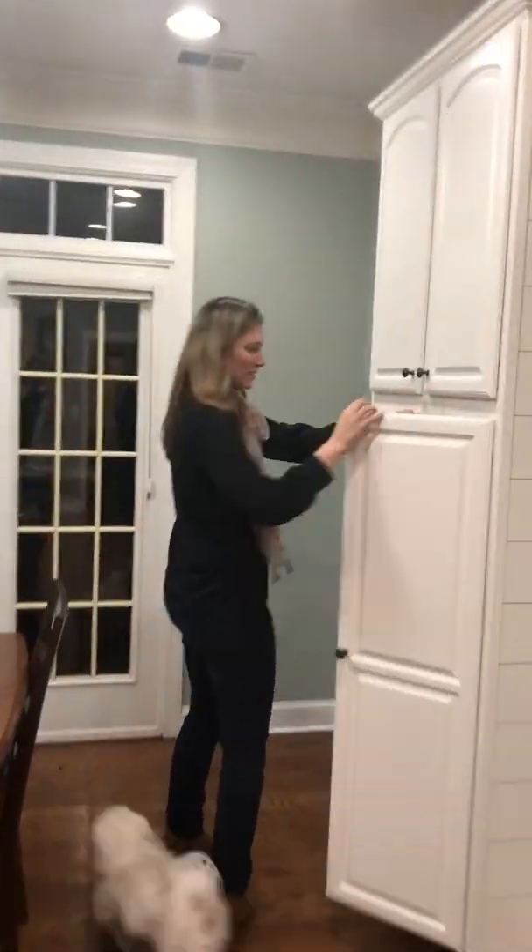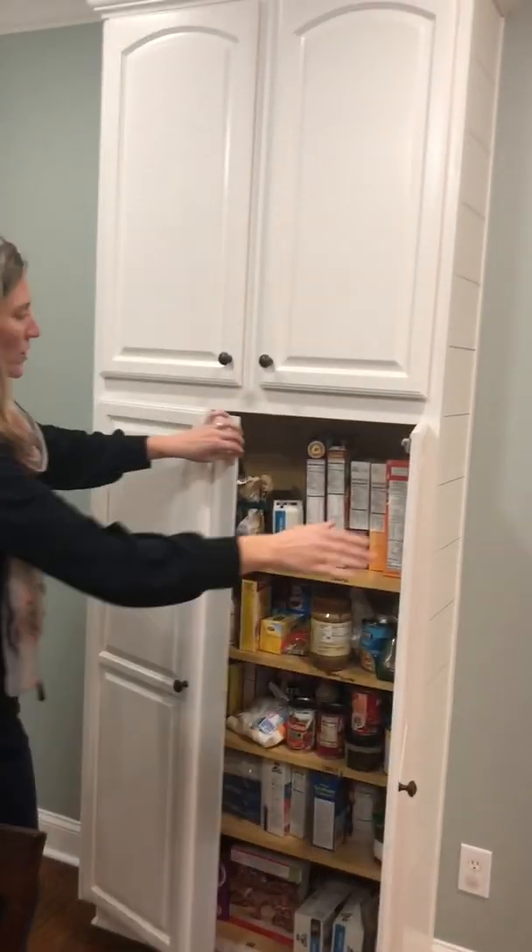And we use this like for our pantry — for canned goods and cereal and stuff. So it gives you a lot of storage.